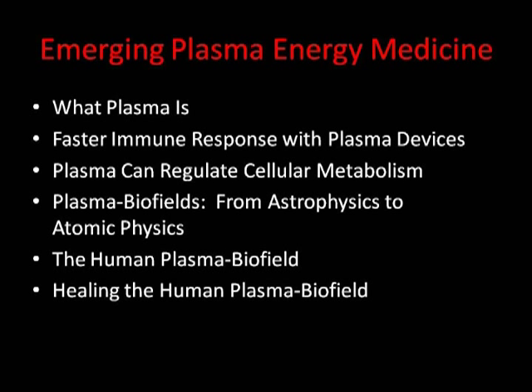We'll also talk about how plasma medicine is being studied to create faster immune response of human physiology and to regulate cellular metabolism. Then we'll discuss the plasma biofields that are part of the creation of all matter, from galaxies to electrons. We'll review the structure of the human plasma biofield — including the chakras and acupuncture meridians — and how you can heal it with devices, hands-on healers, or acupuncture.